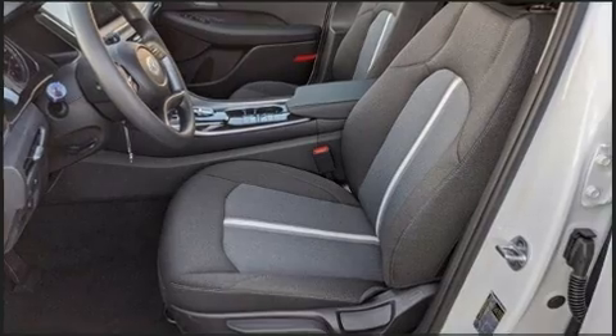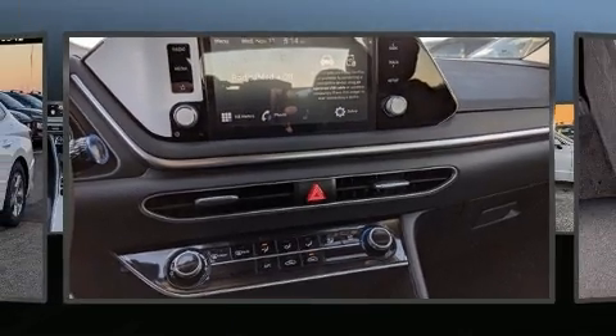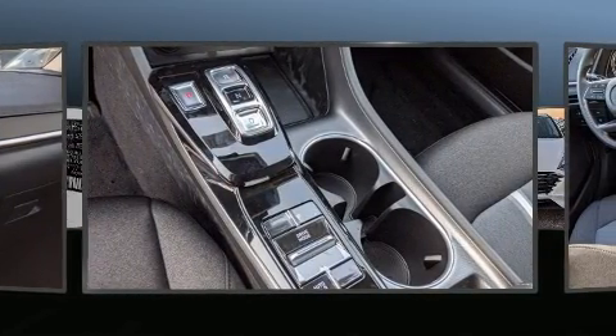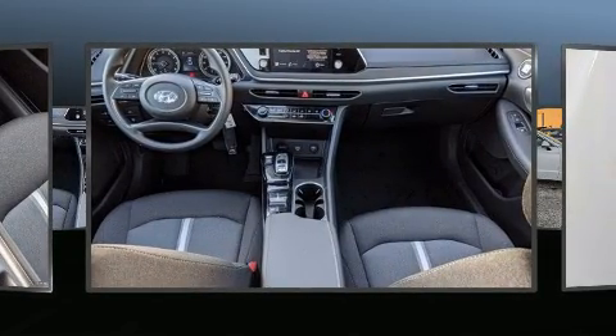Hyundai paid particular attention to efficiency and practicality with the following features: a trip computer, an outside temperature display, fully automatic headlights, lane departure warning, and one-touch window functionality.